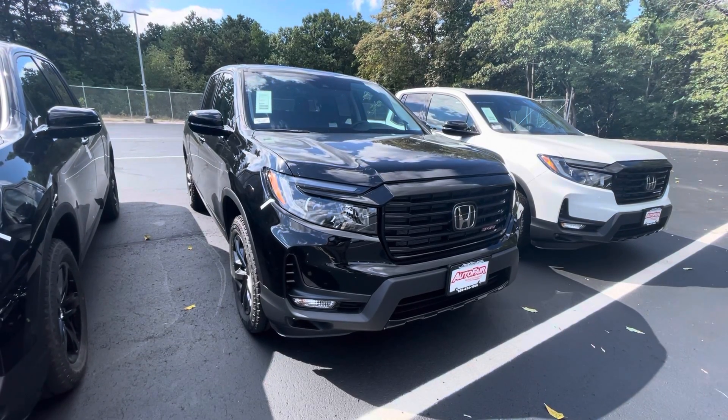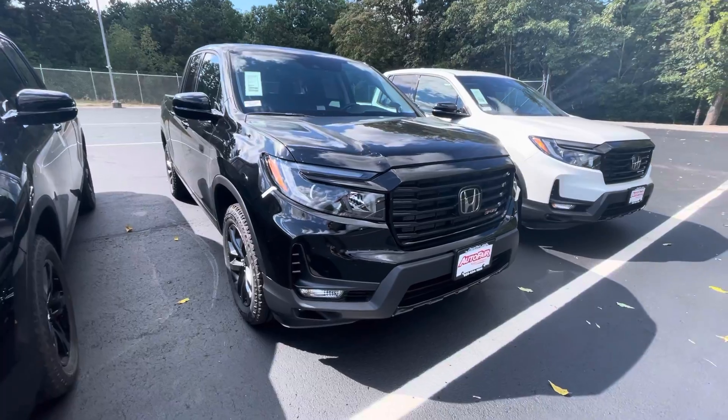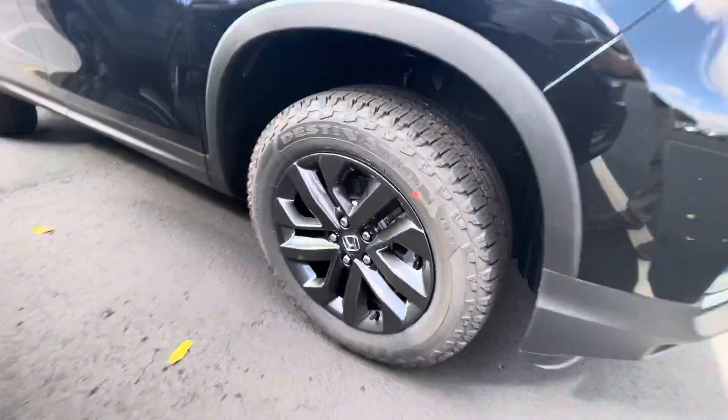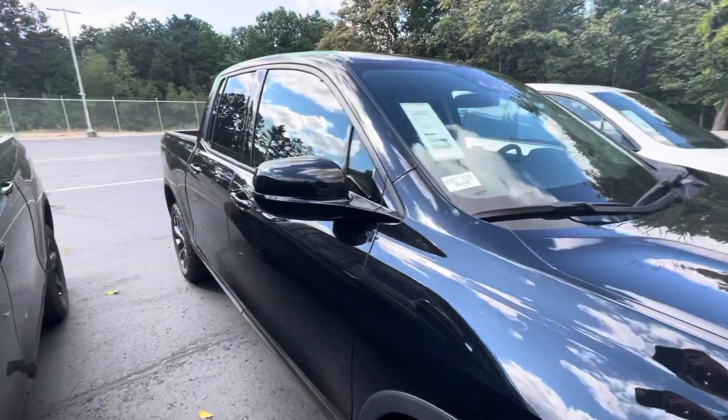Hey Chris, Graham here with AutoFair Honda in Manchester, giving you a quick look at the 21 Ridgeline Sport you're interested in. I'm gonna go ahead and take a walk around the truck so you can get a good look at it from every angle.